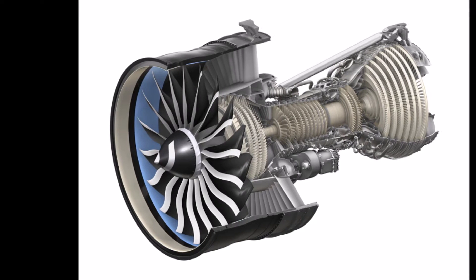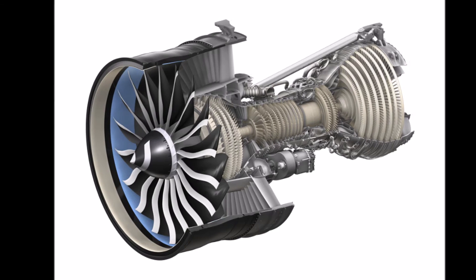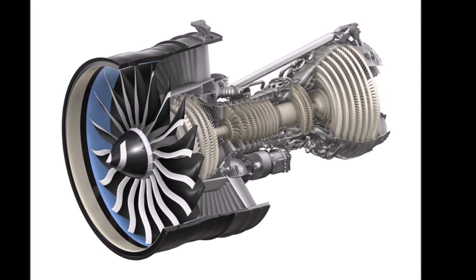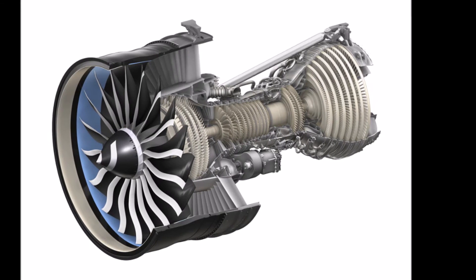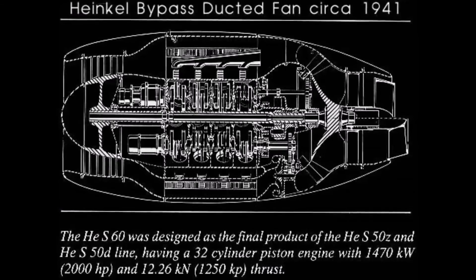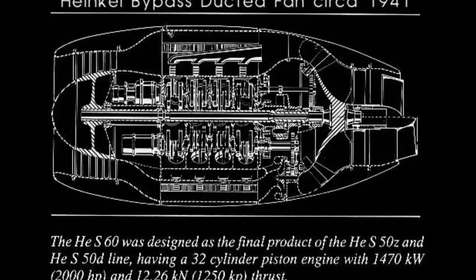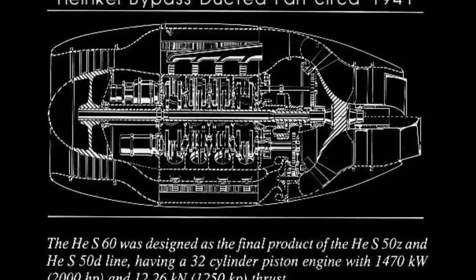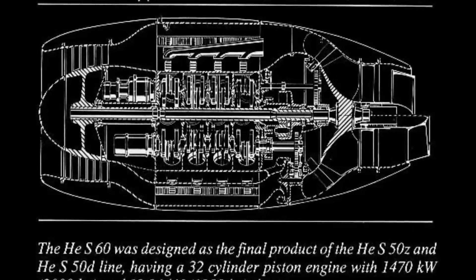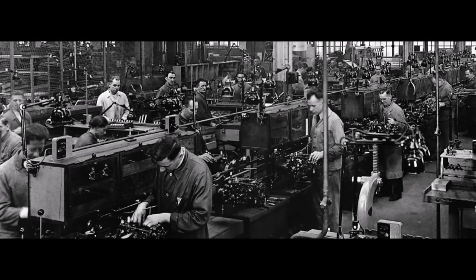Whittle had his first engine running in April 1937. It was liquid-fueled and included a self-contained fuel pump. Whittle's team experienced near panic when the engine would not stop, accelerating even after the fuel was switched off. It turned out that fuel had leaked into the engine and accumulated in pools, so the engine would not stop until all the leaked fuel had burned off. Whittle was unable to interest the government in his invention, and development continued at a slow pace. In 1935, Hans von Ohain started work on a similar design in Germany, initially unaware of Whittle's work.